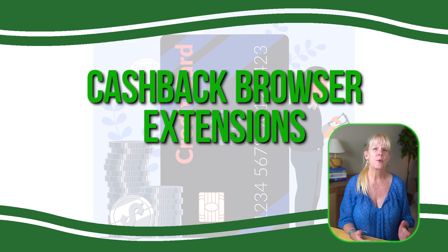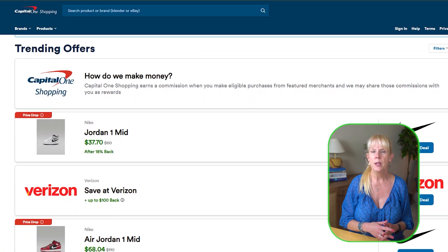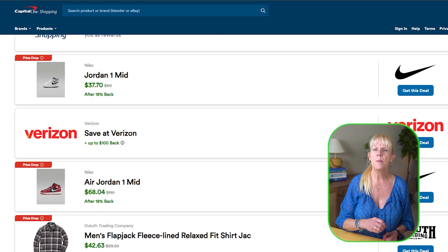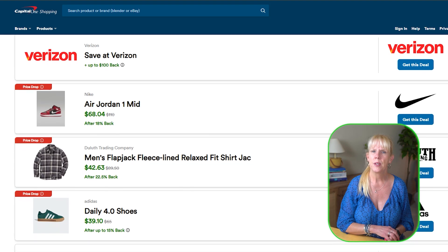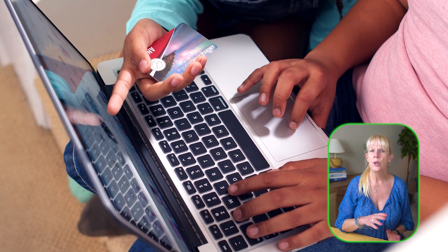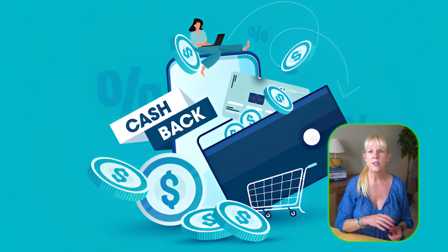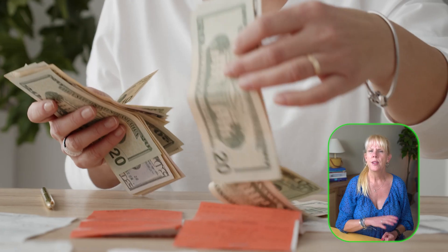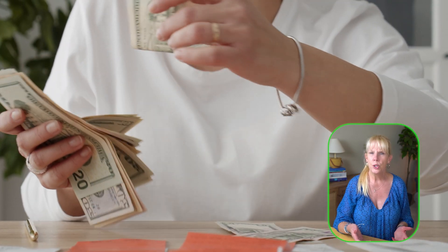Look at cash back browser extensions. Extensions like Honey, Rakuten, and Capital One Shopping make earning cash back easier by automatically applying discounts and cash back offers as you shop. These extensions load onto your computer and notify you of available cash back opportunities without having to leave the retailer's website. They also help by applying coupon codes at checkout, which can increase your savings. Once you've completed your purchase, the cash back is credited to your account, which you can later withdraw or use for future purchases.